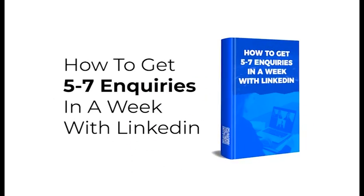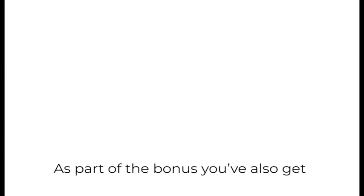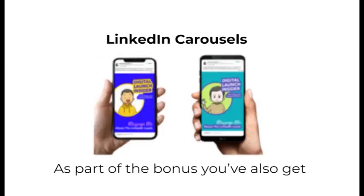How to Get Five to Seven Inquiries in a Week with LinkedIn. Plus, I love this special bonus — you'll pick up my new film called Far. These are aliens that come to Earth to help business owners and entrepreneurs like you. As part of the bonus, you'll also get LinkedIn carousels, which have been proven to get the maximum engagement when posted on LinkedIn.